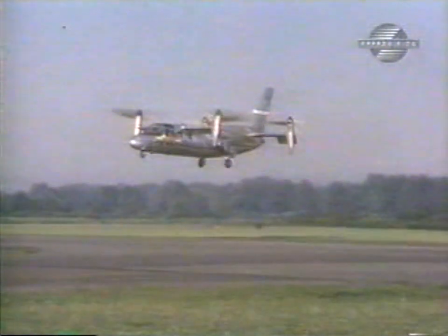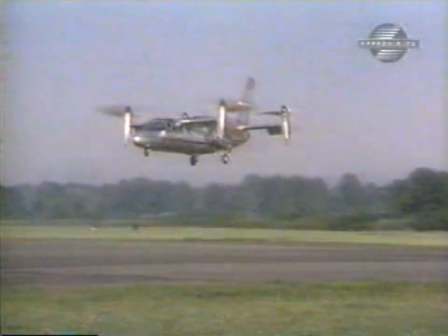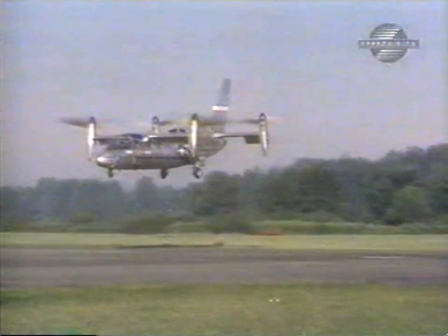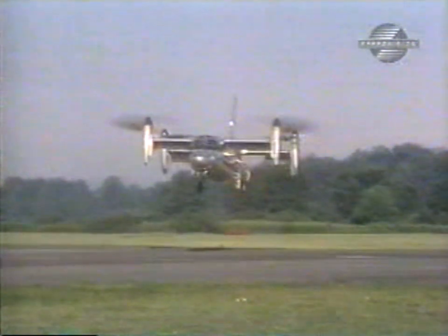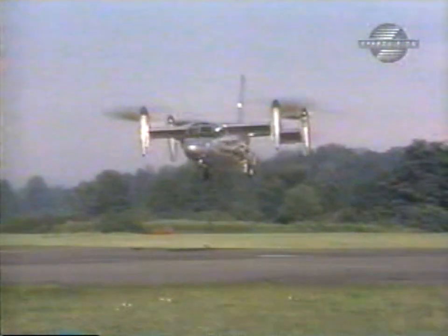The X-19 program was plagued with problems. It flew in November of 1963, but was quickly grounded for mechanical problems. The pattern of short flights followed by prolonged visits to the workshop would be repeated again and again. After its maiden flight, the X-19 did not fly again until June of 1964.